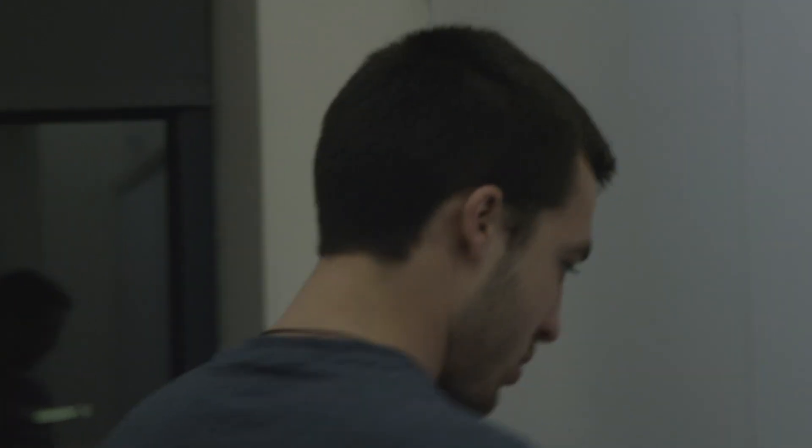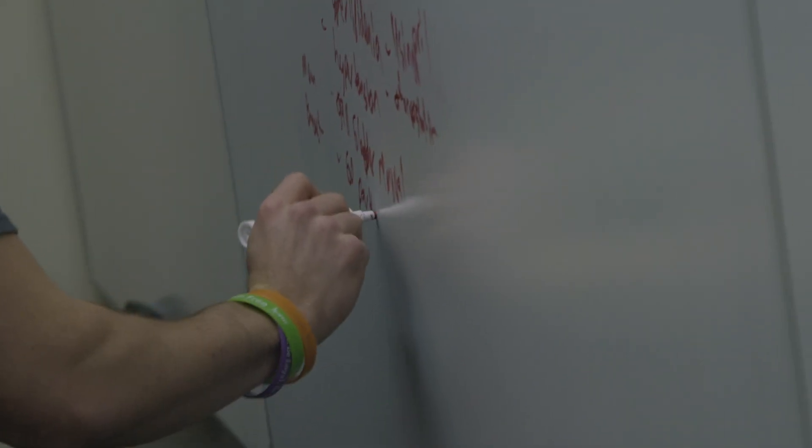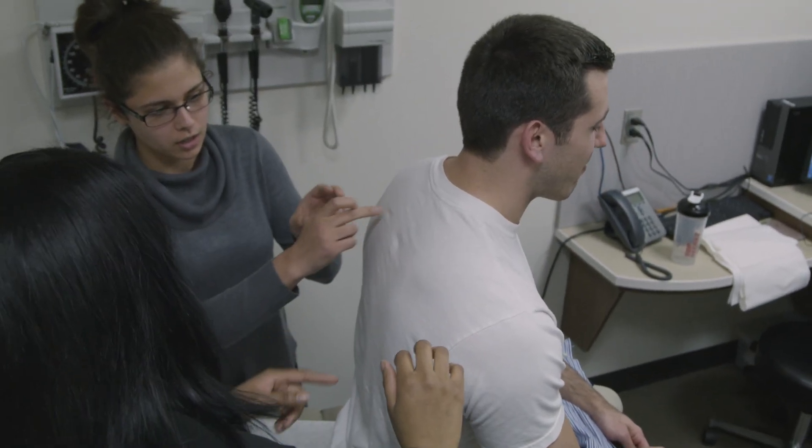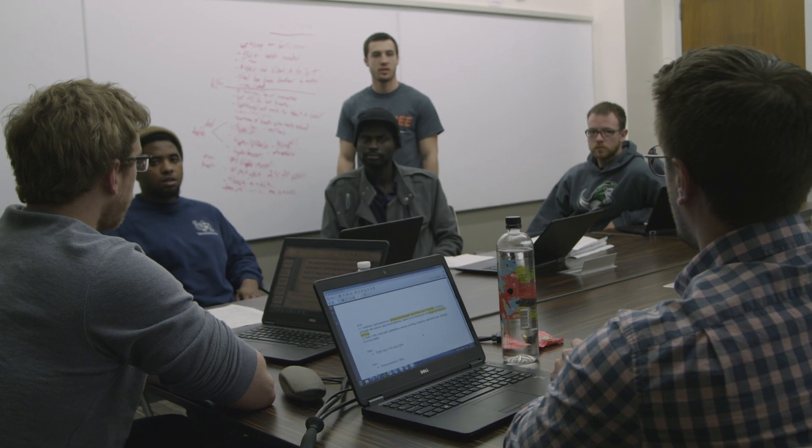Our institution, GCSOM, really emphasizes the role of students in teaching others. I feel like it's a great opportunity for us to help bridge the gap between basic and clinical science. For me, it's been a learning opportunity for how to best teach others and to refine my skills at an appropriate level.